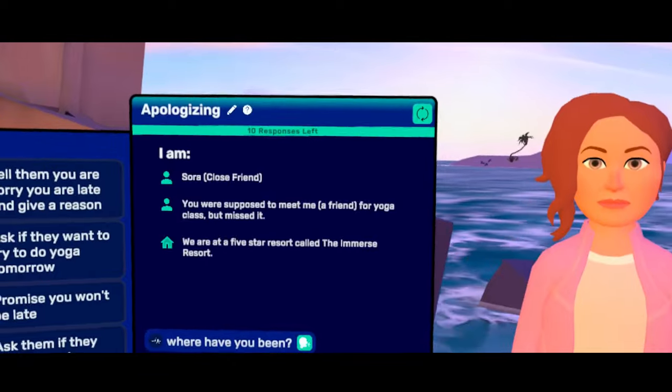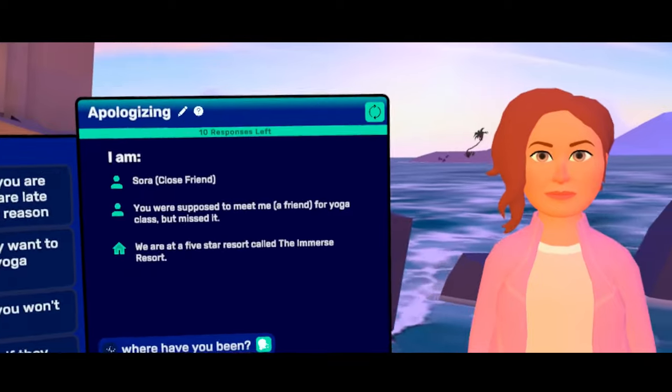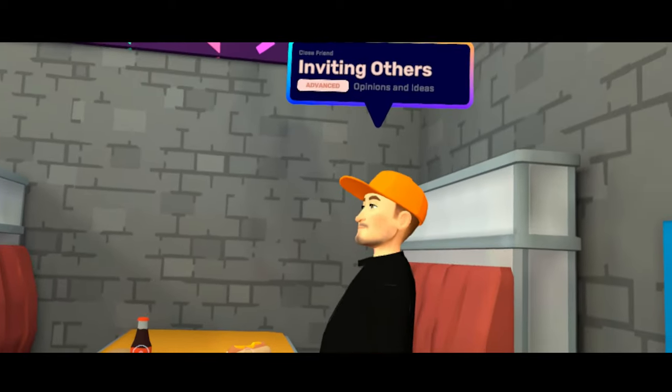There's also the AI practice mode where you can take a break from the social features to practice conversations with AI about a wide range of topics. There are a bunch of AI pre-programmed topics like being on vacation, ordering food at a restaurant, going out to a nightclub, and many more. And you can take conversations in different directions to see how the AI responds to you.